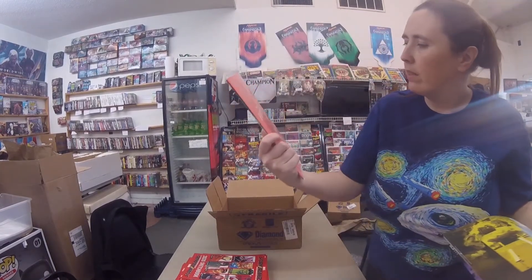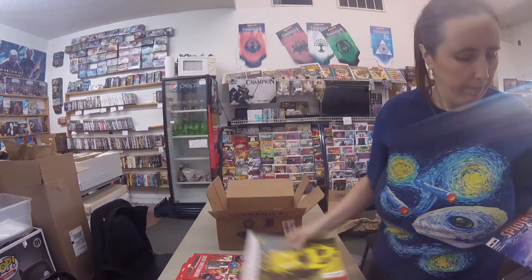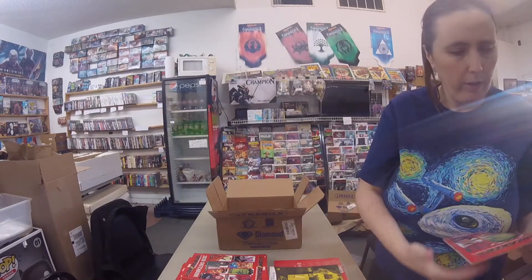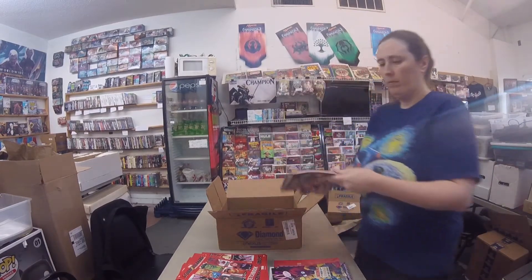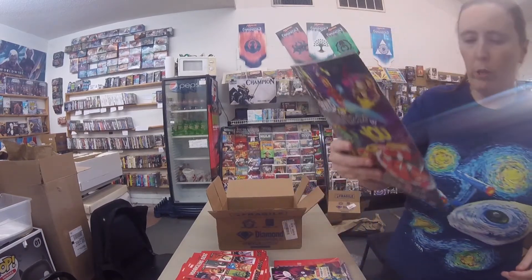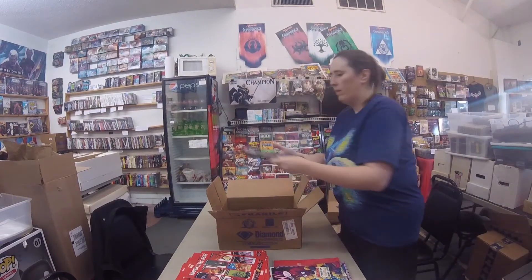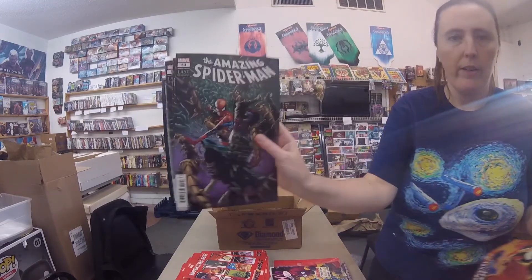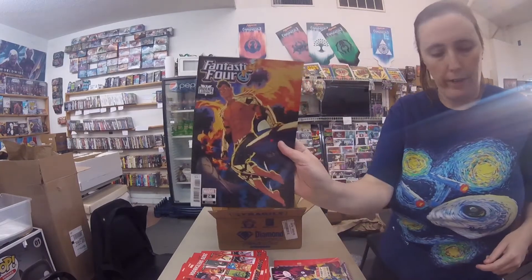And this is Faithless number 6. Firefly number 22. Spider-Woman number 6 — that is the regular cover. Another one of those there. Captain America number 25, regular cover. Amazing Spider-Man #53 — looks like a variant cover. Fantastic Four number 26, variant.